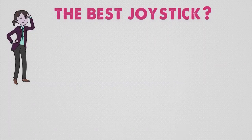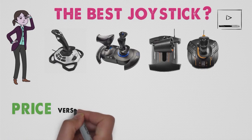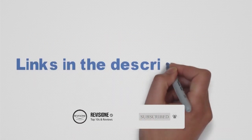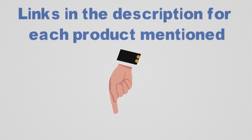Are you looking for the best joystick? In this video we'll break down the top joysticks available whilst comparing them for price versus performance. Before we get started detailing the best flight sticks on the market, we have included links in the description for each product mentioned, so make sure you check those out to see which one is in your budget range.